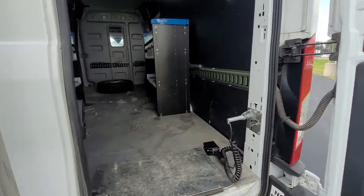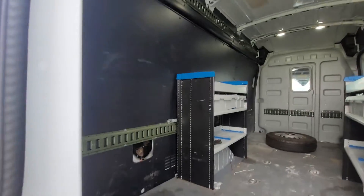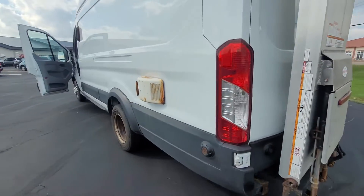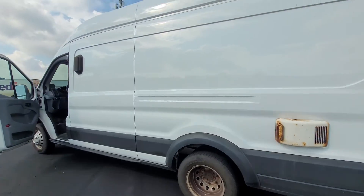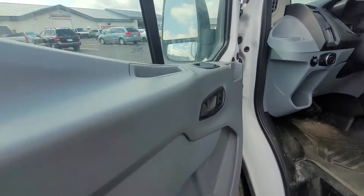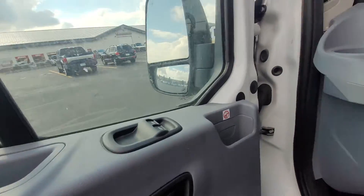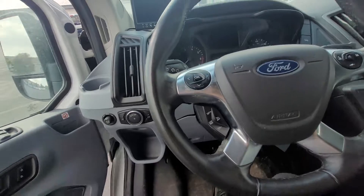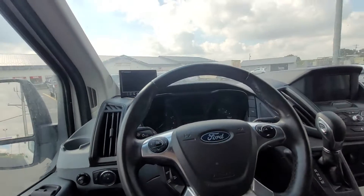It's nice and straight here, no rust, nothing like that. Getting into the inside, you've got power locks, power windows, and power mirrors.